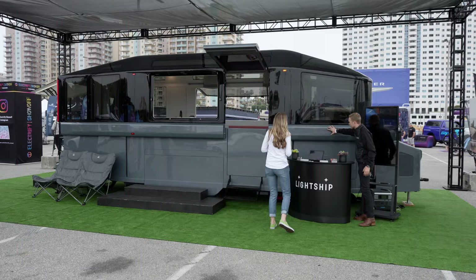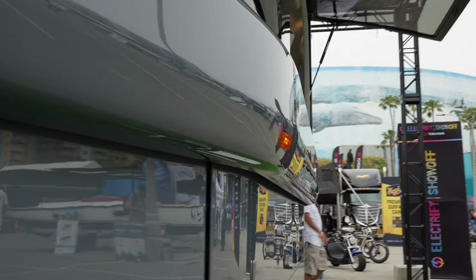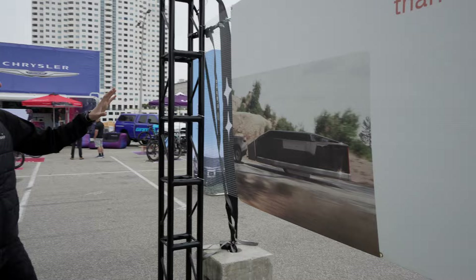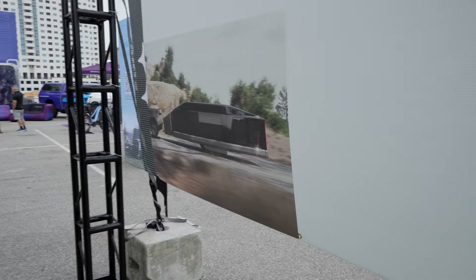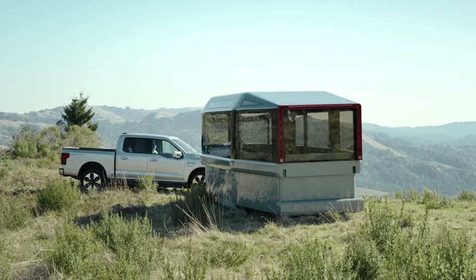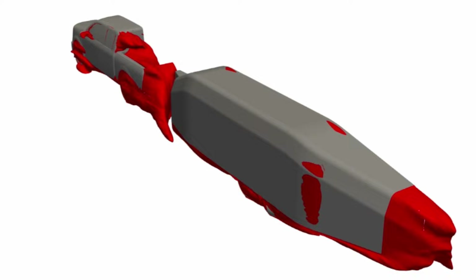There's a top and a bottom. The top we call the canopy, and the bottom is the tub, and the two can move relative to each other. This is camping mode; this is road mode. So the idea is that as you are out on the road, you want the travel trailer to be as efficient and aerodynamic as possible, so the whole vehicle collapses down to be about the height of the truck.